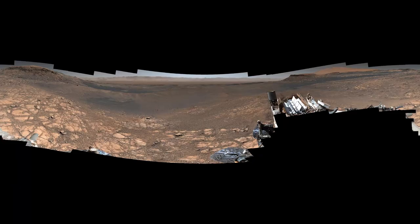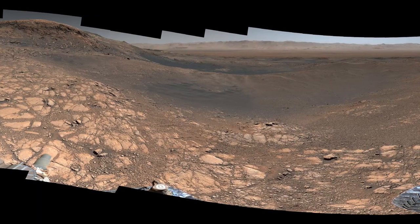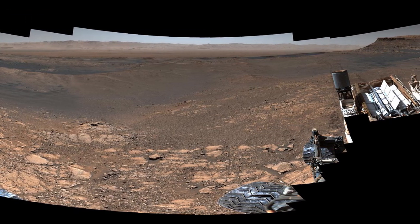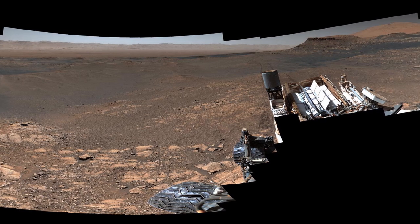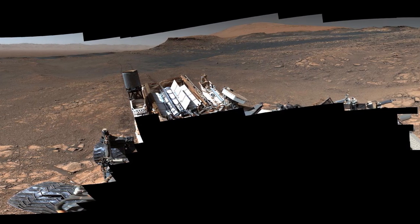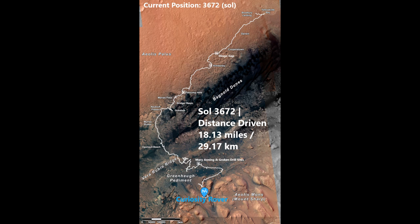Curiosity's view of Glen Torridan near Mount Sharp — the rover's highest resolution 360-degree panoramic image of over 1.8 billion pixels at full size, from over 1,000 photos taken between November 24 and December 1, 2019. Curiosity's traversed paths showing its current location.